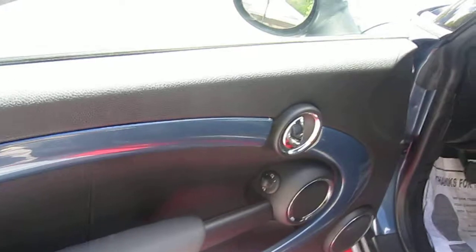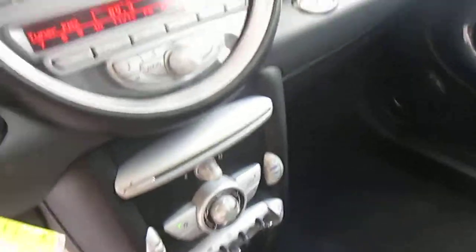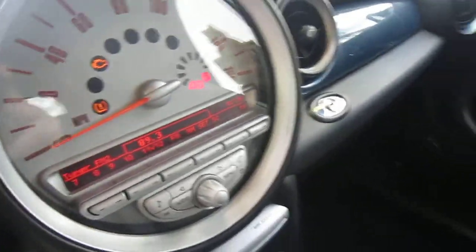Door panels are in good shape. No scratches, no dog claw marks, none of that. Interior leather has no rips. Very clean. And all electronics work.